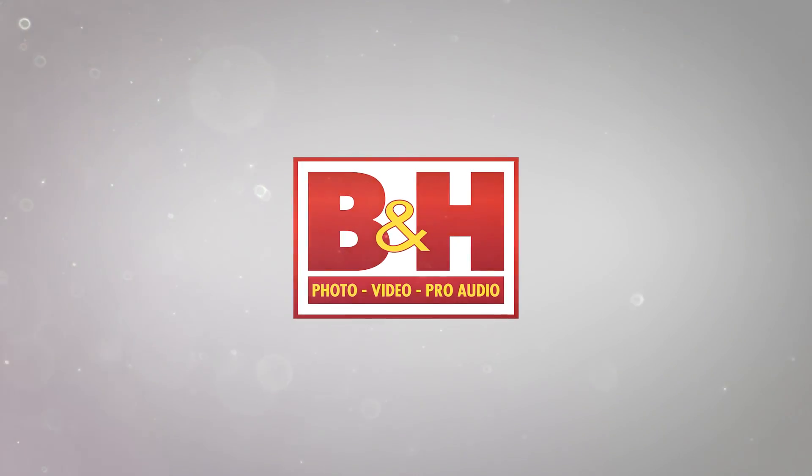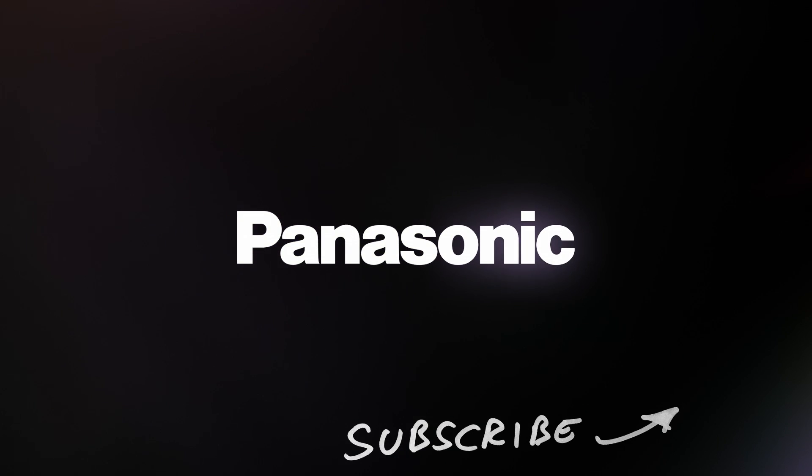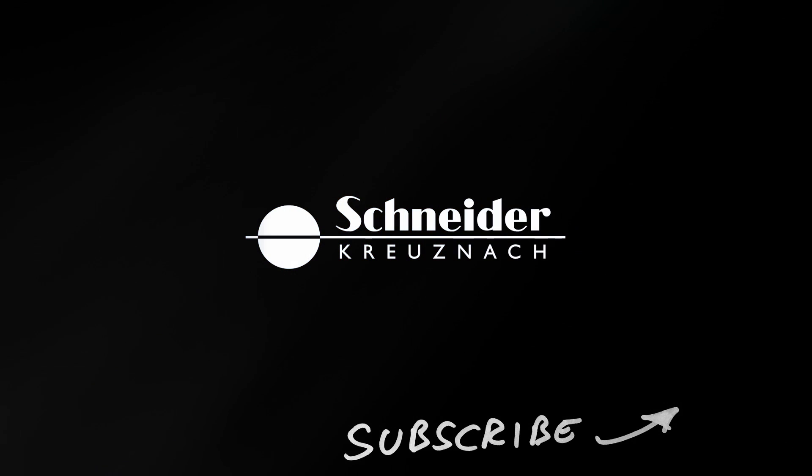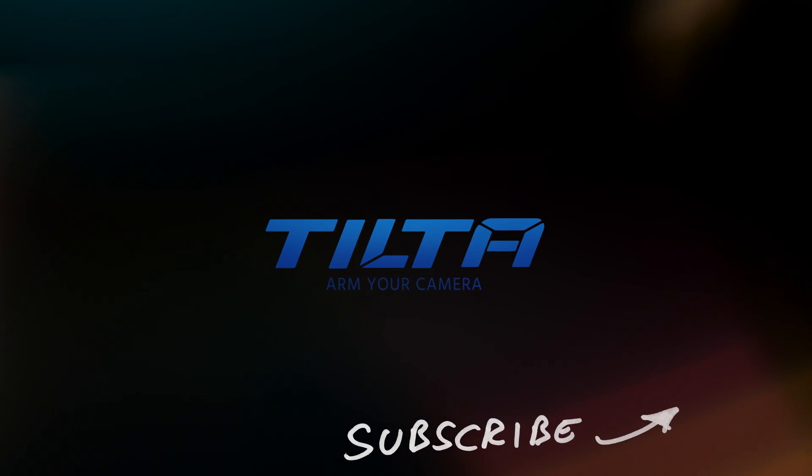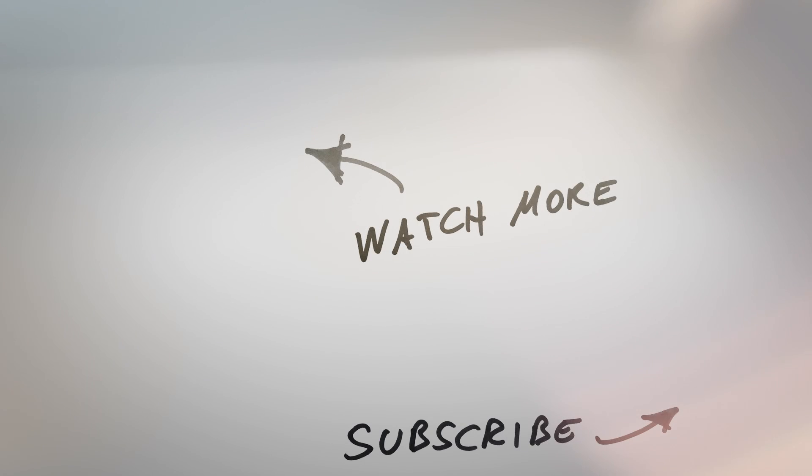Thanks for this, Alex, and thanks everybody for watching. This is Cinema 5D at Cinegear 2017 — stay tuned, we'll see you next time.